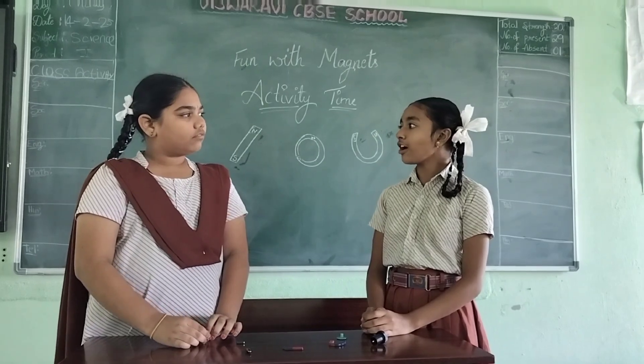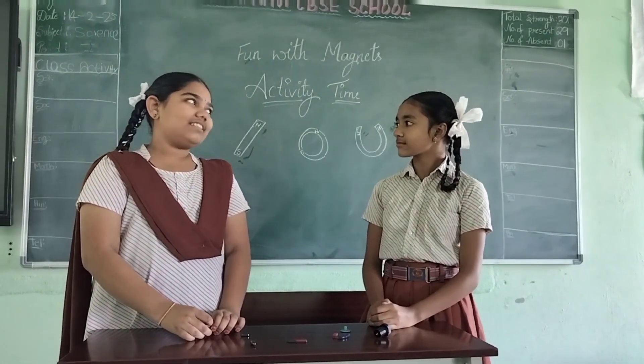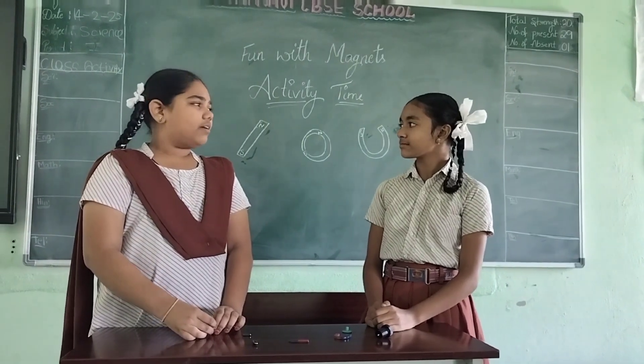Pujita, I have a doubt. Do you know how magnets were discovered? Yeah, I know honey. Today morning a science teacher had explained about it. Can you give some explanation about it? Yeah, absolutely.